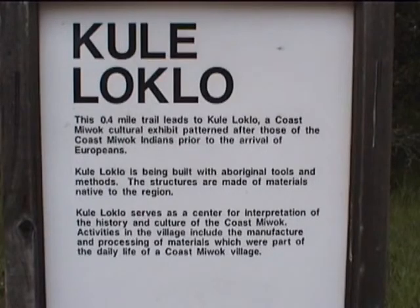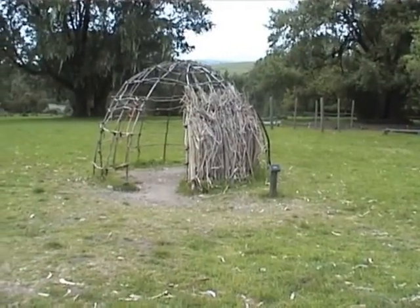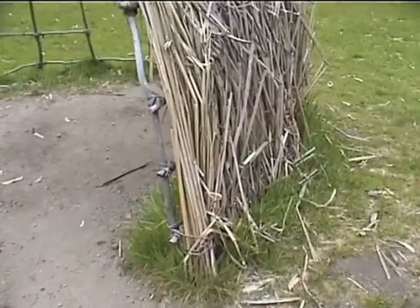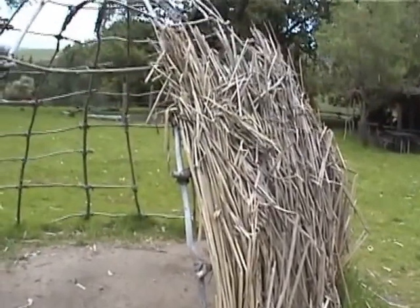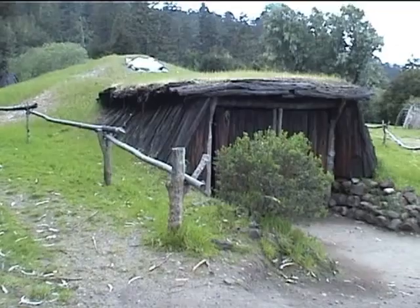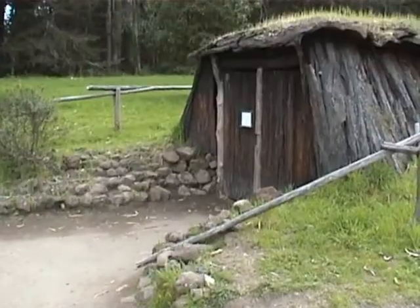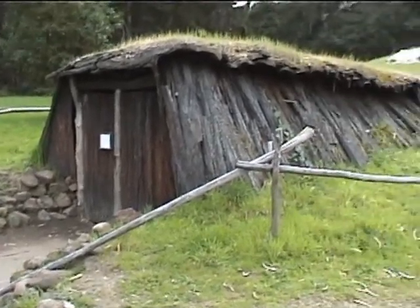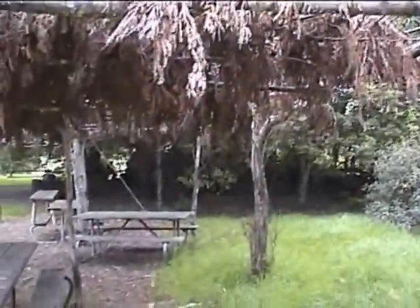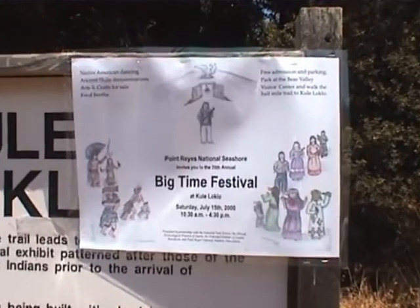Behind the Morgan Horse Ranch, anthropologists and volunteers, including school children, have constructed a replica of a Coast Miwok village called Kuleloklo. It's a short four-tenths of a mile walk from the Visitor Center parking area. The Coast Miwok, the original inhabitants of the Point Reyes area, built short-term huts and granaries out of thatched rushes, and more permanent homes, sweat lodges, and ceremonial roundhouses out of bark and poles. During the warmer months, villagers would work under shade structures like these to keep cool. Every July, Kuleloklo is the site of the Big Time Festival, a traditional annual gathering of many villages and tribes.